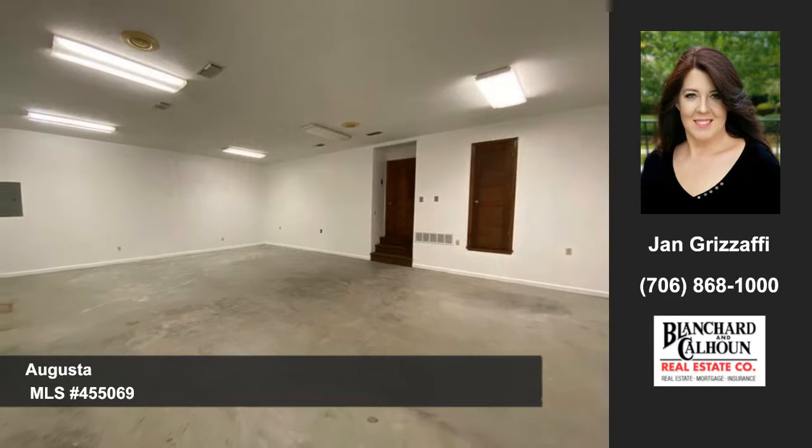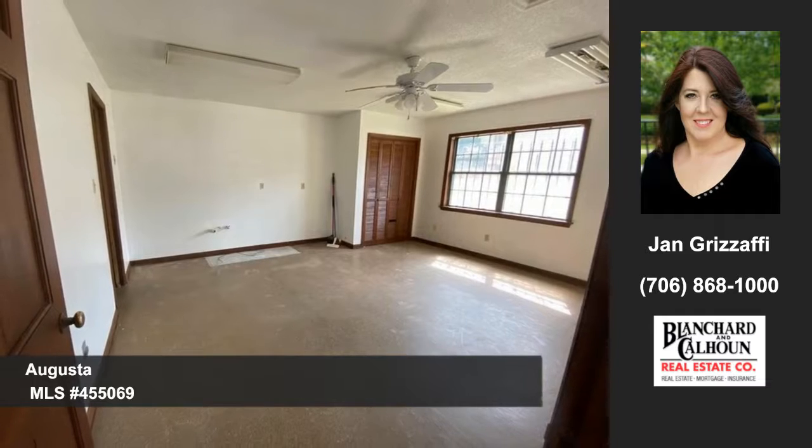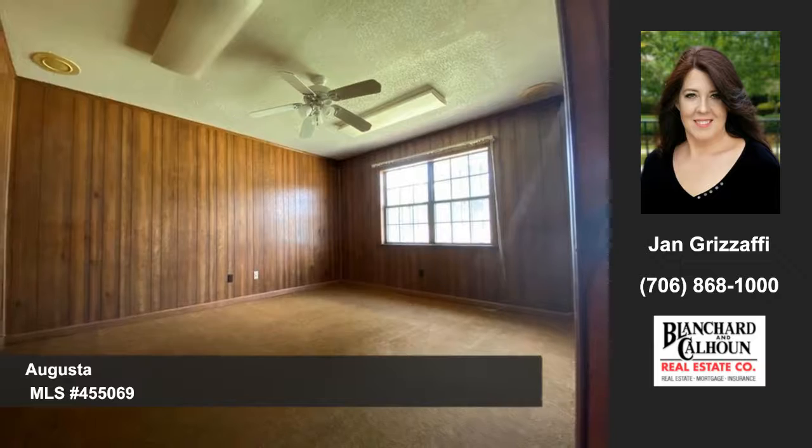This property has front office space with one large workshop. Think photography studio, car detail, insurance agency, or more. There are possibilities galore.